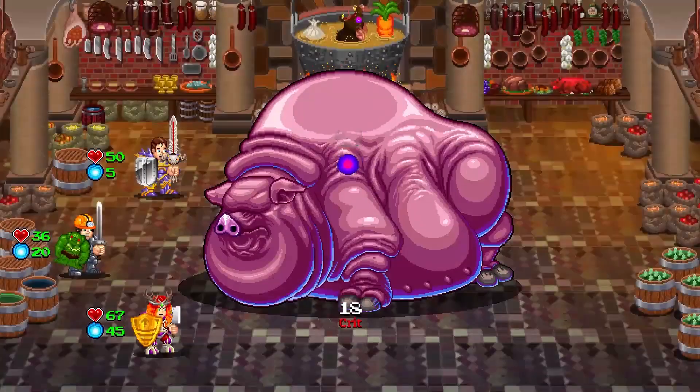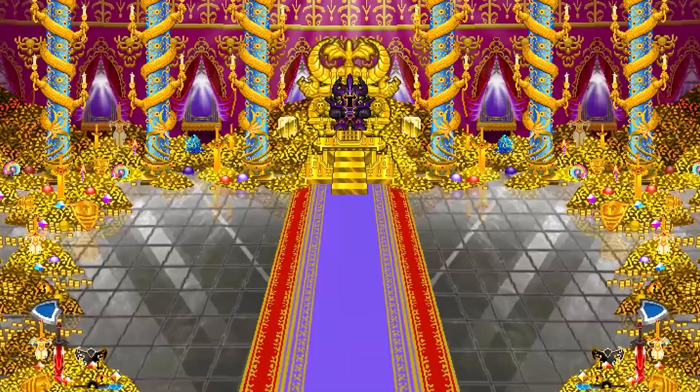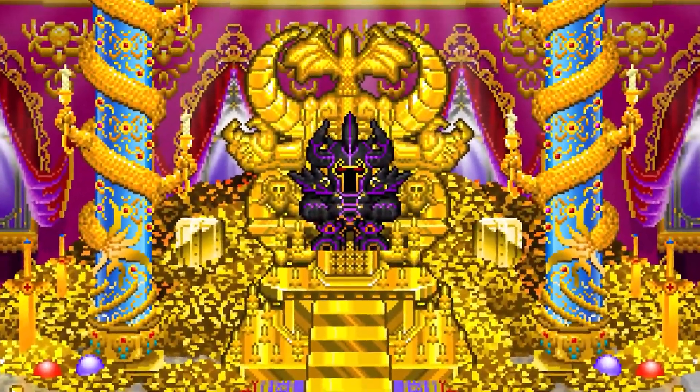Soda Dungeon 2 will be releasing on Google Play, the App Store and Steam later this year, but Android users can access it through Google Early Access right now.